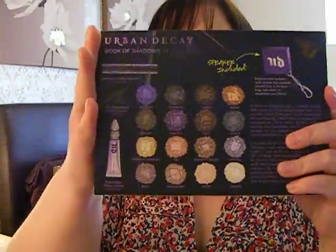Lastly, I got the new Urban Decay Book of Shadows 4. It's absolutely massive — I didn't realise it was going to be this big. This is just the outer box; it opens up and the palette is inside. It's a lot better than the other palettes. Let me open it up and explain a bit more.